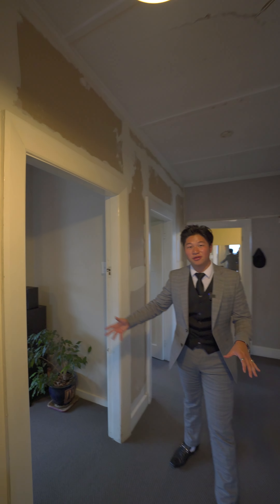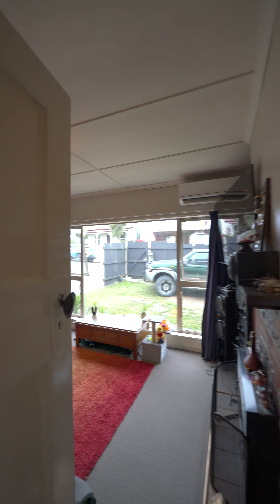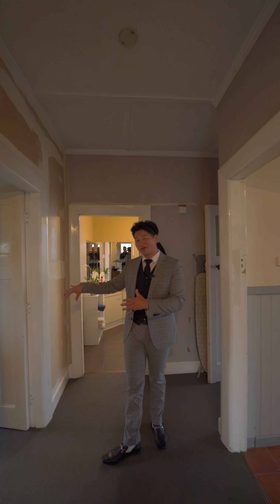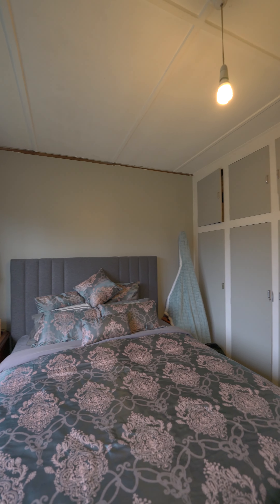In here we've got the lounge, and also the master bedroom. The majority of the home is also double-glazed.